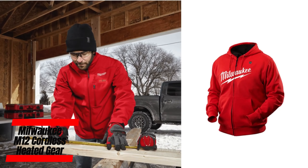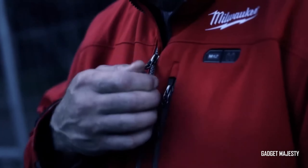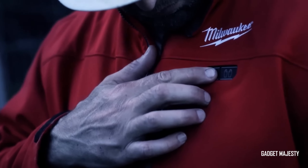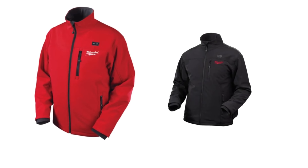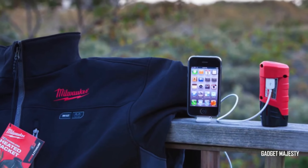Keep cozy during chilly workdays with Milwaukee's heated jackets. These garments provide a full 12 hours of continuous warmth, ensuring you stay comfortable throughout your shift. While they come with a price tag of $220, the investment is well worth it for the unbeatable comfort they offer.